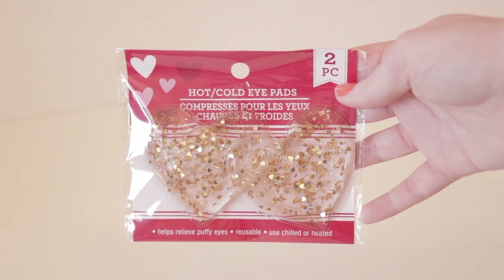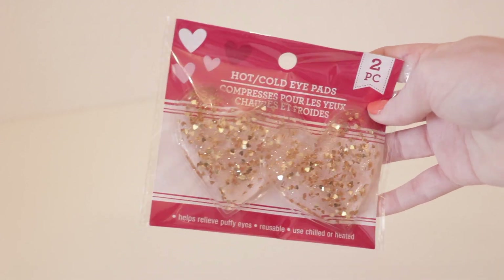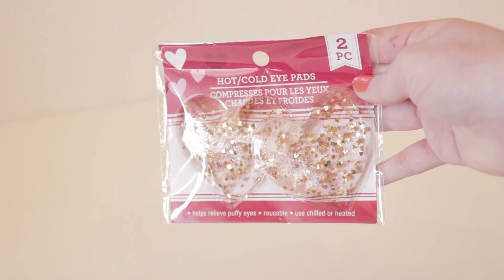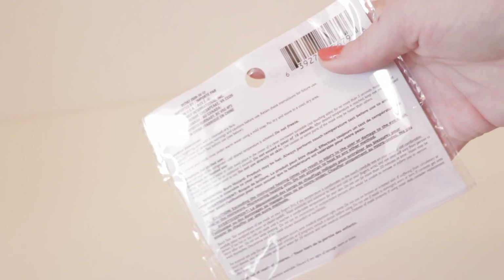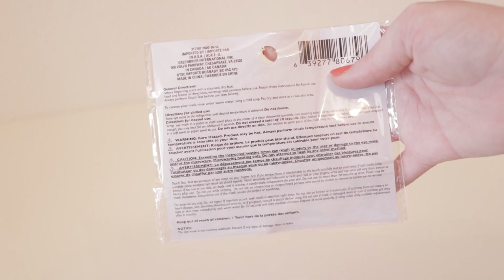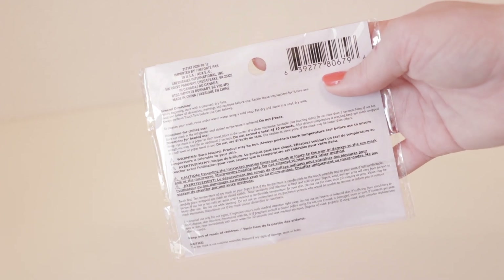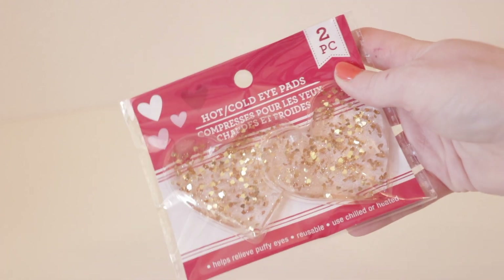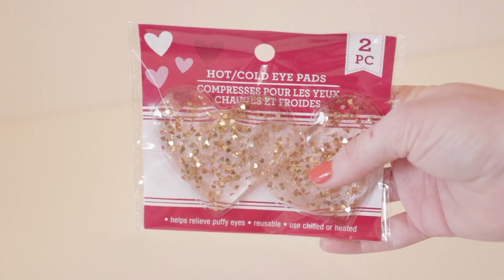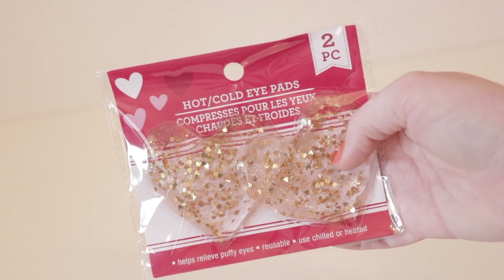The first item that I picked up was this two-piece set of hot and cold eye pads. They are Valentine's Day themed so they are heart-shaped, which I think is absolutely adorable. The package says they help relieve puffy eyes, they are reusable, and they can be used either heated or chilled. The instructions say you can chill them in the refrigerator but be careful not to freeze them. They can also be heated up in the microwave for about five to ten seconds.